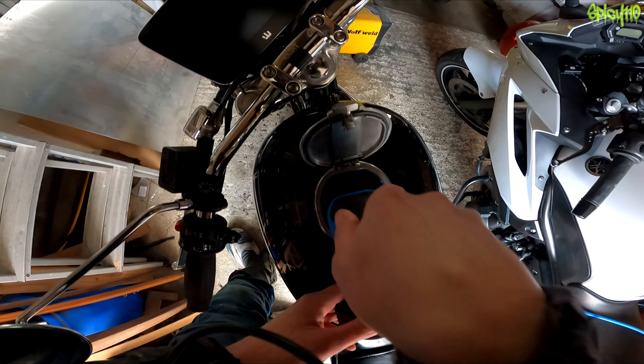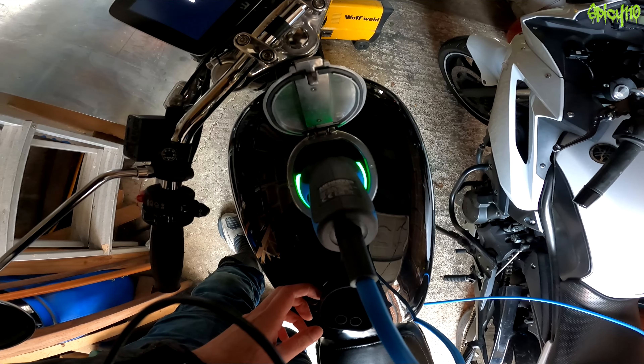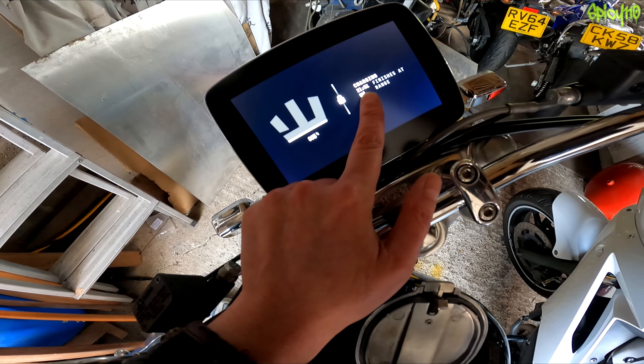Now we need to charge it. I've just plugged it in — the charger has kicked in. It's currently about half four in the afternoon and it says it'll be finished before 10 o'clock tonight, so that's about five and a half hours.